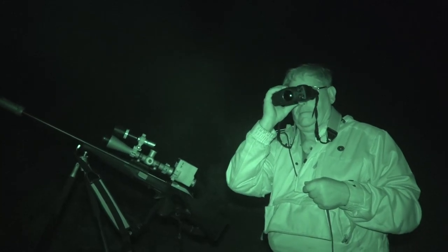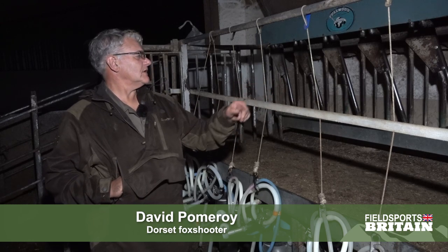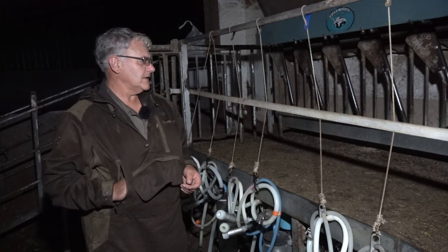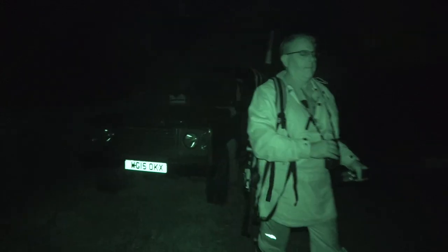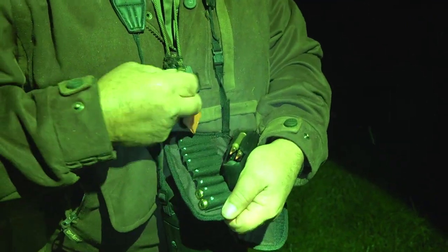During the dry spell they've been coming into this parlour and helping themselves to the cake that's put out for the sheep when they come in to be milked, and crapping all over the place and making a right nuisance of themselves. The owner came in one morning and there were four in here, so we're trying to thin some of those out of it.